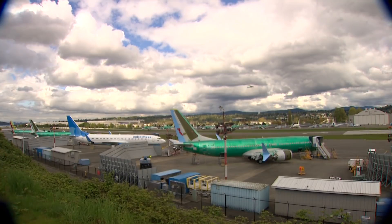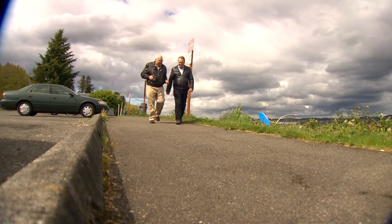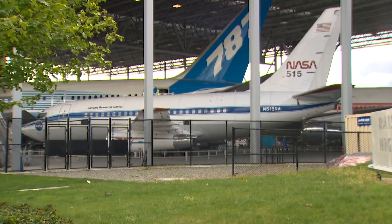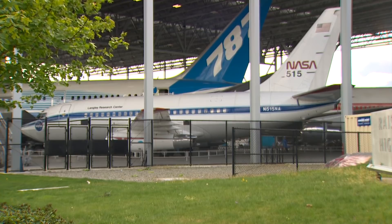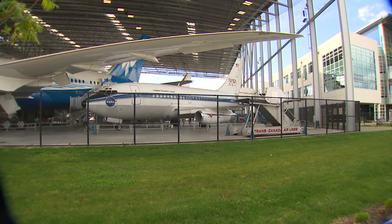Bob Bogash was there when the very first 737 came together. He's a retired engineer and pilot who has become an aviation historian and helped preserve the very first 737, which first flew in the spring of 1967. That same test flight airplane would go on to NASA, where it was also used as a test aircraft. It's now preserved at the Museum of Flight at Boeing Field.